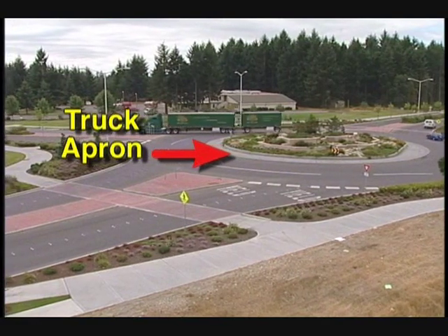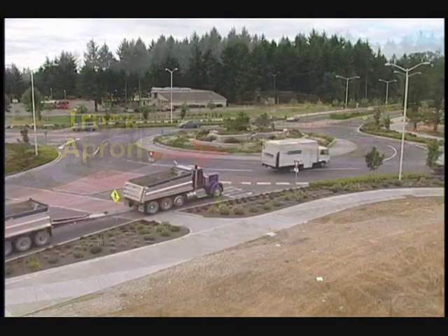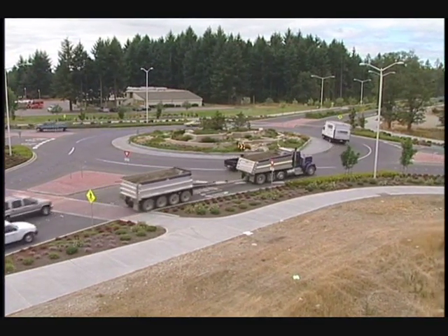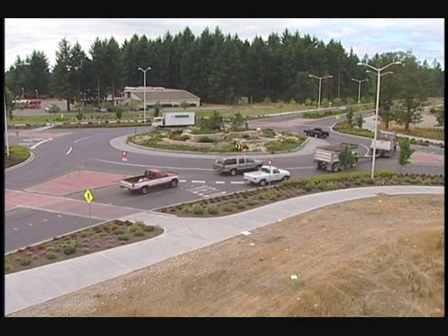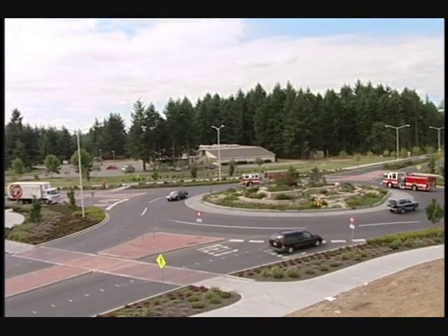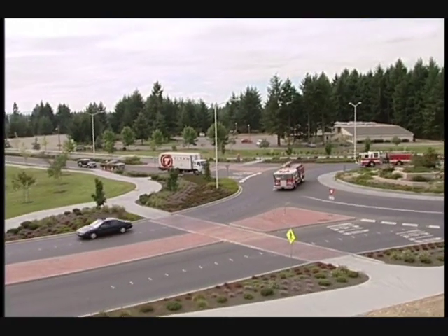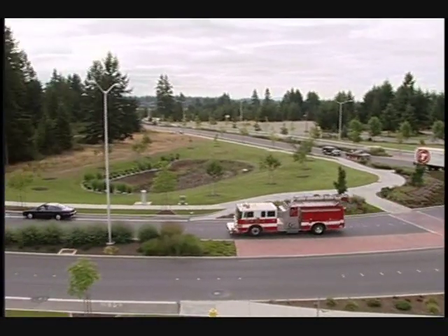Here are some other important points regarding roundabouts. Ringing the central island is an apron. Only large trucks are allowed to use the apron to negotiate the tight turning radius. Be aware that large vehicles may need to swing wide in order to make a turn, so leave them plenty of room. If in the roundabout you encounter a law enforcement or emergency vehicle with its siren and/or flashers on, continue on your intended path until you exit the roundabout, then pull over as soon as possible.